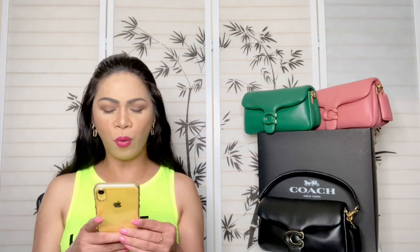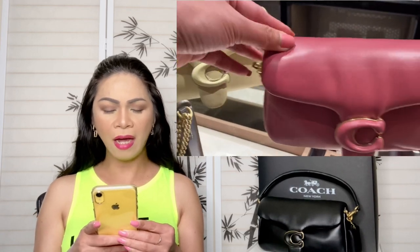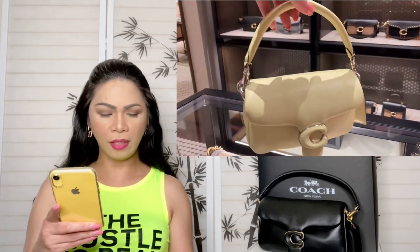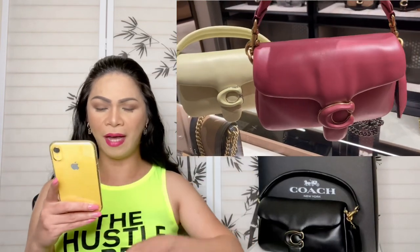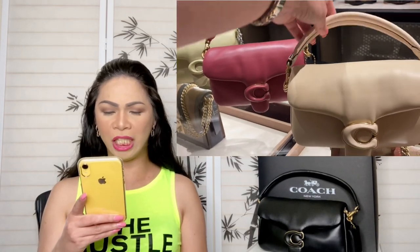I'm also going to include a clip showing all three lovely colors together — it is amazing and so beautiful! Starting with ivory — beautiful — then the taffy color — stunning — and then the pale lime, which is the one I have. Then the taffy again and the ivory. They are gorgeous!